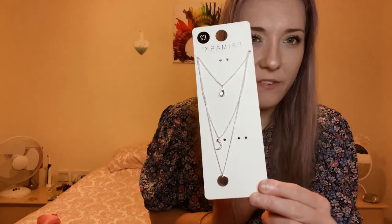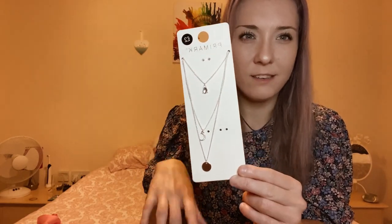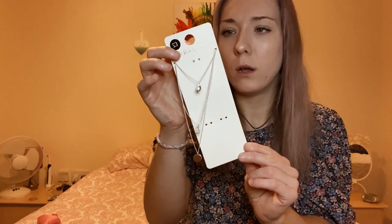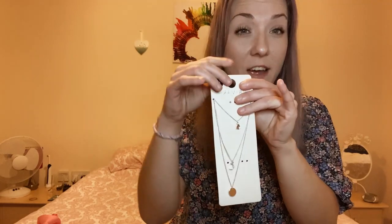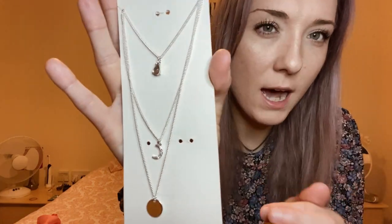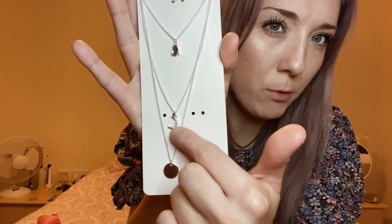I also picked up this necklace set. I wasn't sure if it was three individual necklaces or one main one, but they are all individual. Sometimes I might wear them together, but I really liked this one and the moon one. Again, I thought with a plain jumper it would really spice up an outfit.